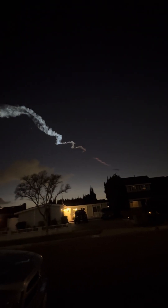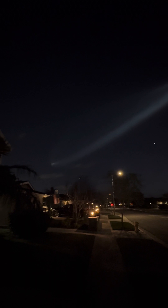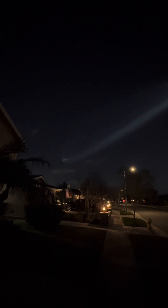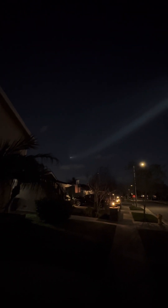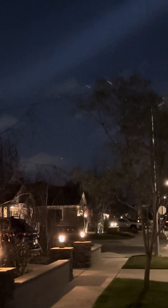Both vehicles continue to follow nominal trajectories. There's the first stage coming down to land. Now six minutes into flight, we're approaching the start of the entry burn. Entry burn start confirmed.